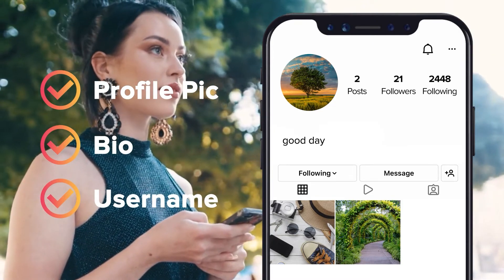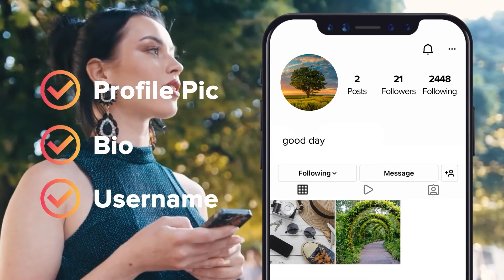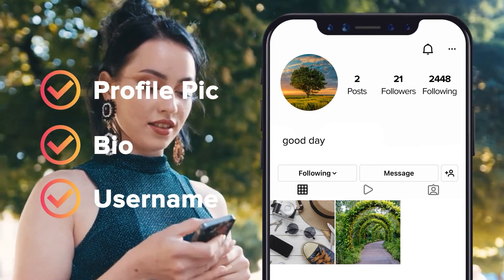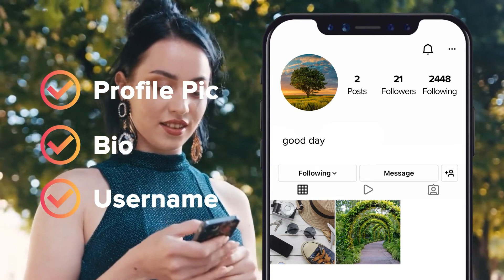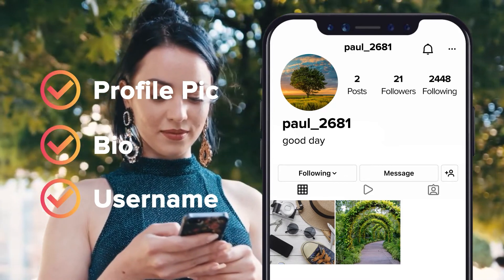Username: When creating an Instagram account, if you try to enter a username that's already taken, you'll get suggestions for the same name with a bunch of numbers tacked on. This saves fake users a lot of time, since they don't have to bother with coming up with more unique usernames.